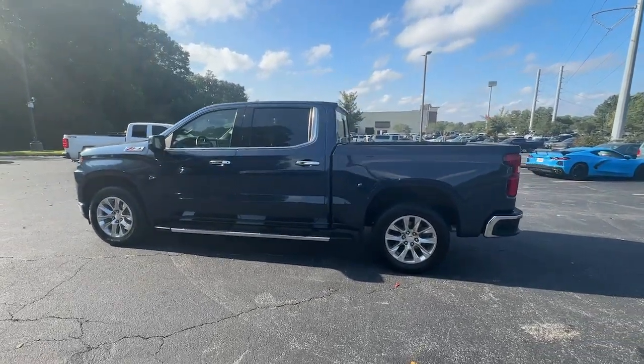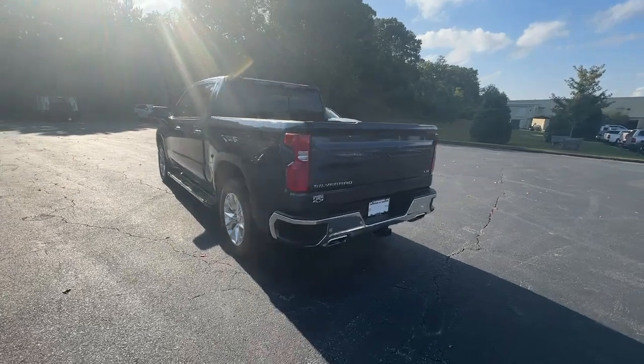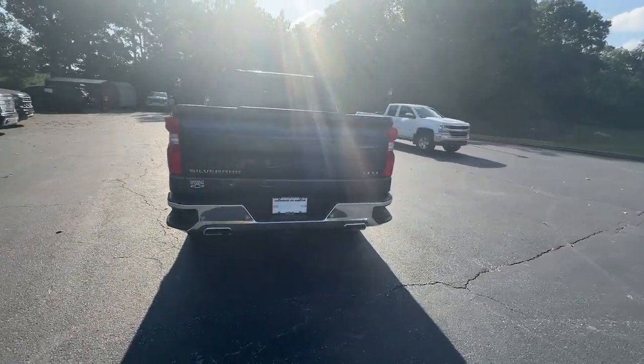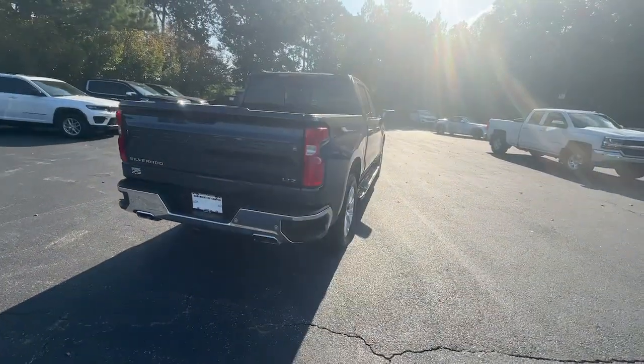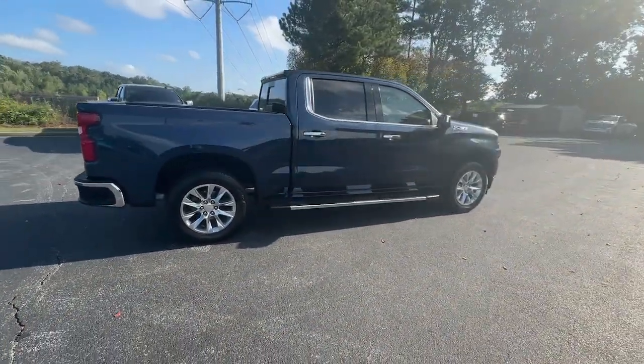You'll have love at first sight with the 2022 Chevrolet Silverado LTD. With less than 45,000 miles on the odometer, this vehicle provides excellent value. See for yourself when you take it out for a test drive.